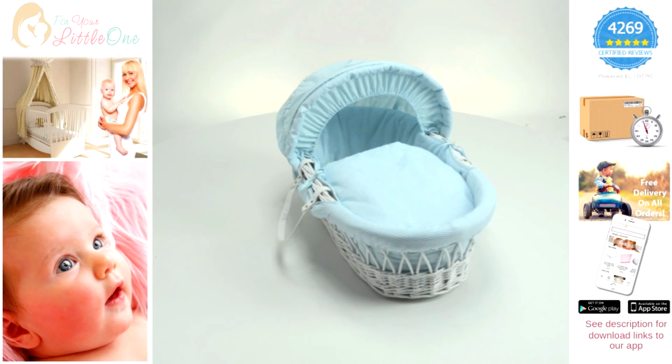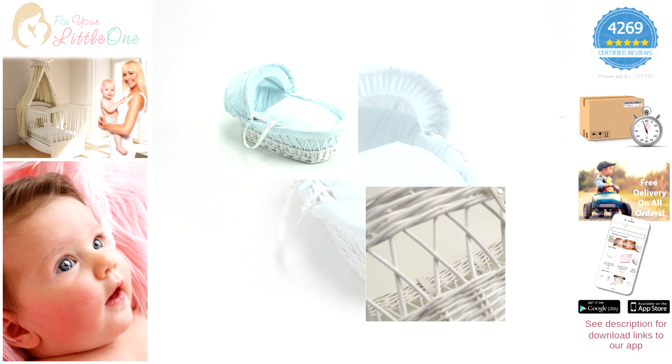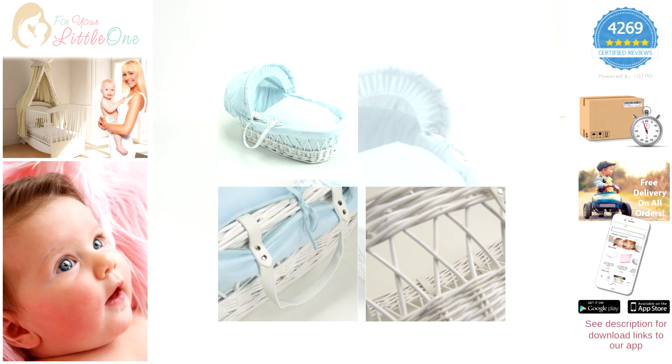Features of the product include a padded liner that covers the interior walls of the basket, a coverlet and a hood, an attractive criss cross wicker design, two carry handles to transport the basket between rooms, and a firm foam mattress for comfortable sleeping.